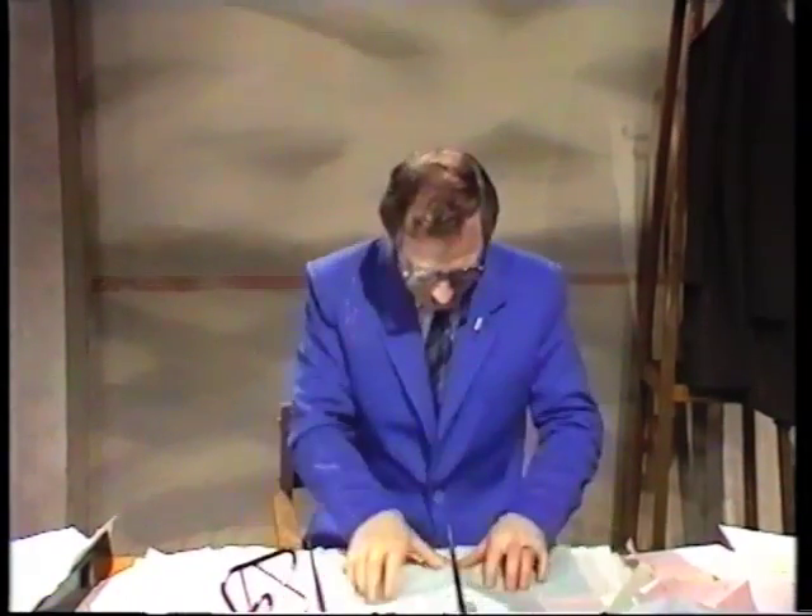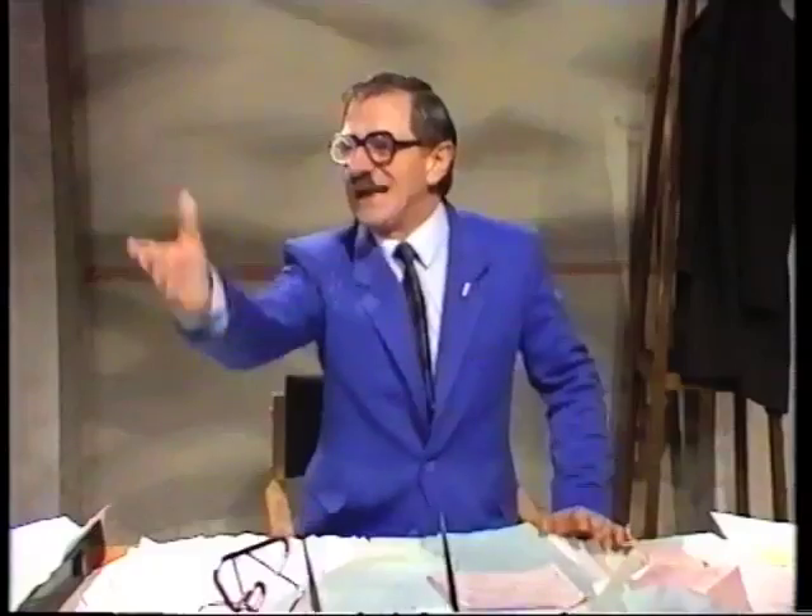Everyone from the make-up girl who makes sure the presenter's looking his absolute best, to the director who makes sure that I'm looking at the right camera at the right moment all the way through the show. Now, it's communication. I'm communicating to you directly through this camera here, but also communicating to you through this device here — a very delicate microphone, which mustn't be touched.